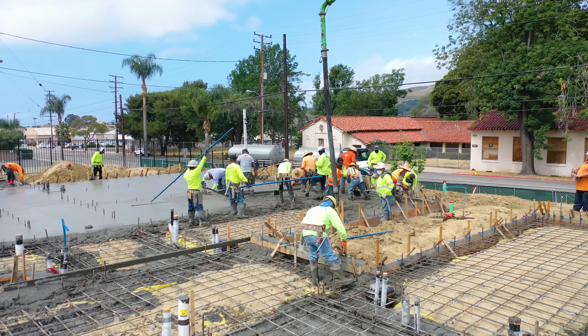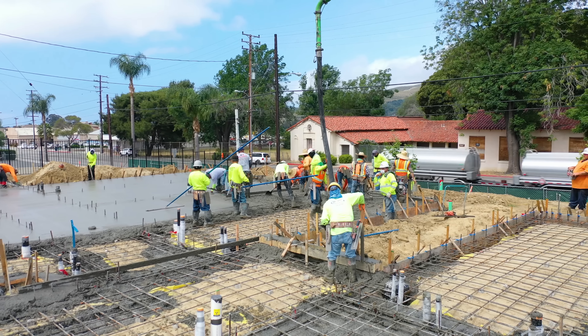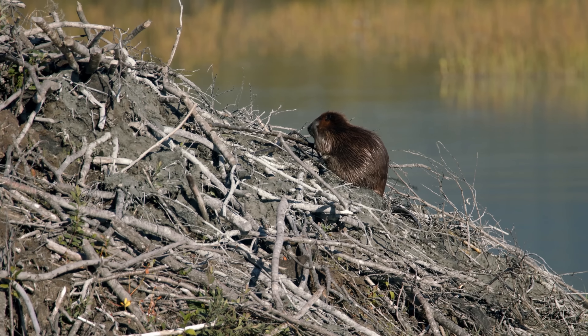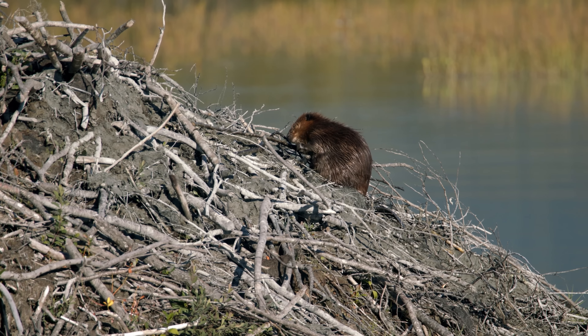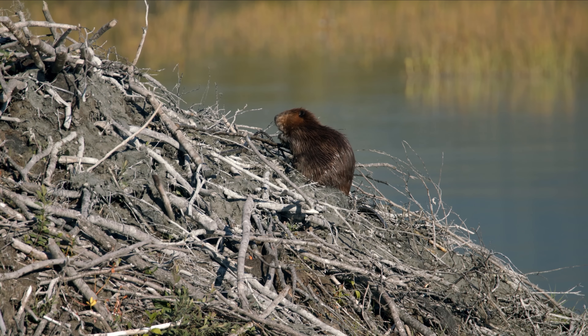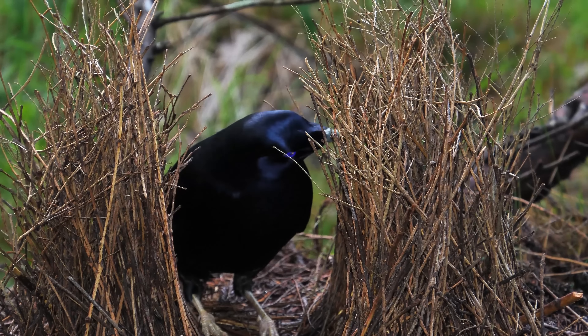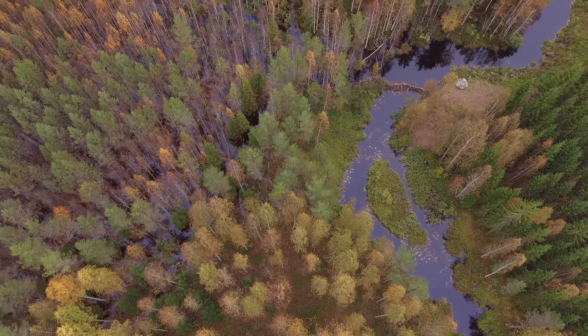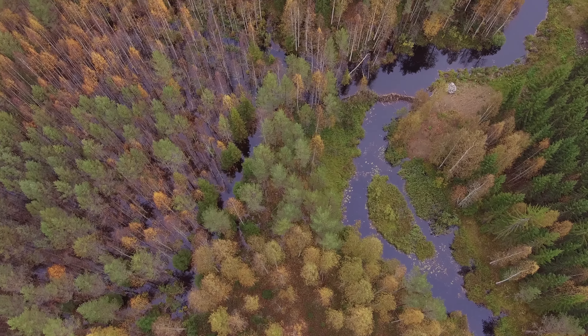We humans are known for our ability to mould and shape our environment, but we aren't the only animals that are able to do this. Certain species are capable of creating very impressive structures, and these structures can be used to live in, to impress mates and to raise their young. In this video, I will be focusing on some of the most impressive animal-made structures.